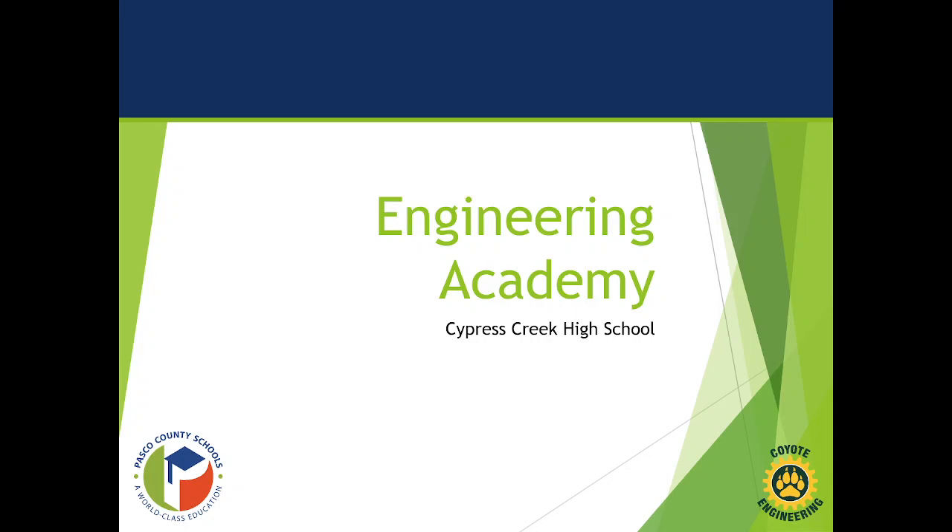Hello, and thank you for joining me while I discuss the Engineering Academy at Cypress Creek High School.